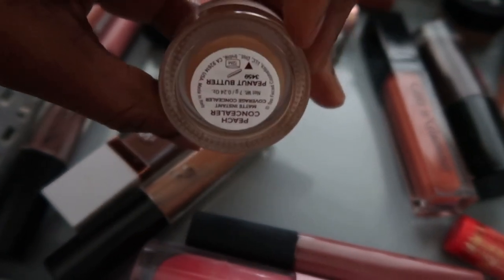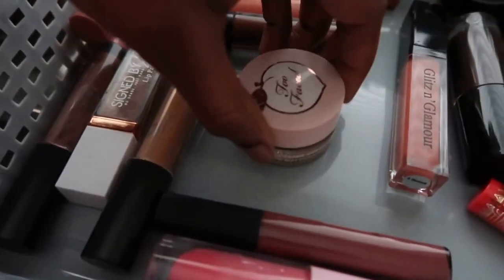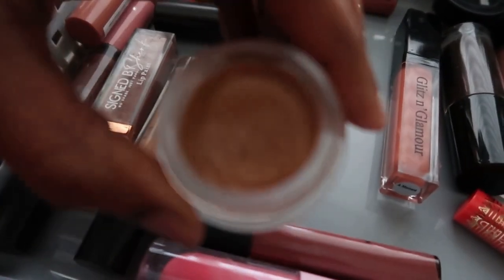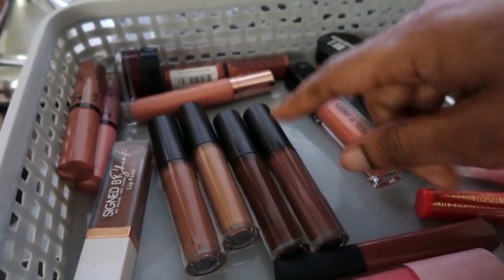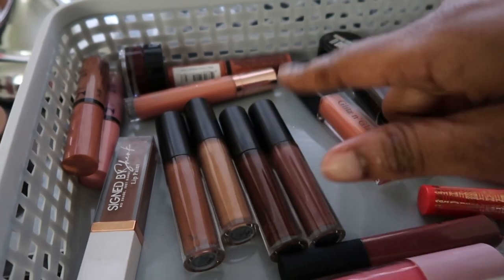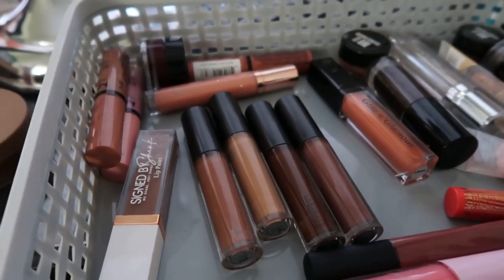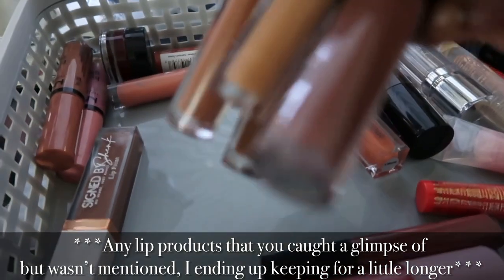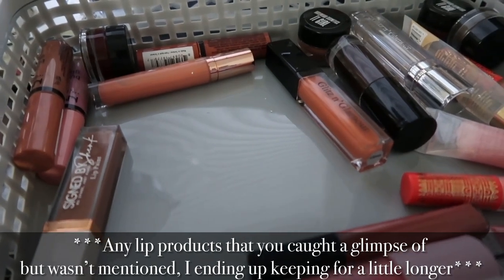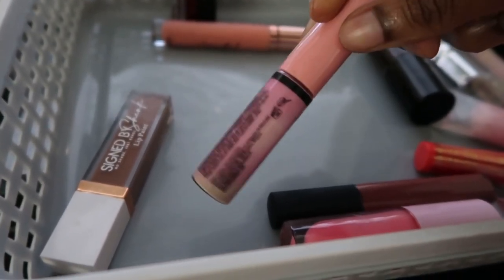I have a Two Faced concealer in shade Peanut Butter from their Peach concealer line — the Matte Instant Coverage Concealer. It has nice coverage but it had spots in it, so it's time to throw it out. I also have four MAC lip glosses: Bittersweet, Low Cut, Primordial, and Dangerous Curves. If I were to repurchase one it would be Dangerous Curves — it's a perfect nude — but I have so many nudes already. Plus they're expired; these were my college bag glosses. I'll add them to my empty MAC products for the Back to Mac program.